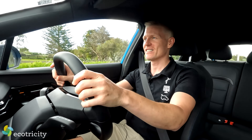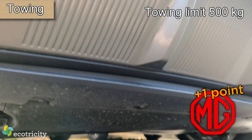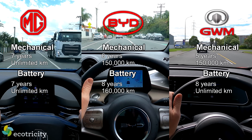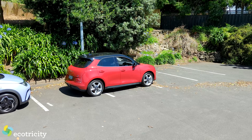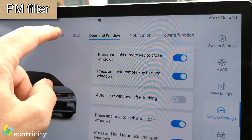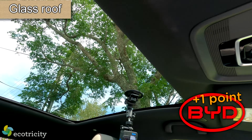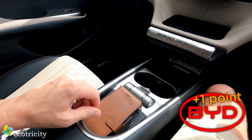Point scoring time — starting with towing. The MG is the only one with a tow rating, though that may change for the Dolphin soon. Warranties: all three have industry-leading warranties on moving parts and battery packs, but the MG's warranty is the best for Kiwis who drive a lot. Only one car has over-the-air software updates, only one has a particulate matter filter to scrub the air, only one has a heat pump as standard, and only one has a glass roof as standard. For wireless phone charging: the MG does not have it, the BYD does, and so does the Aura.